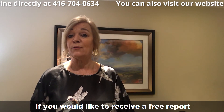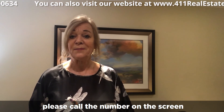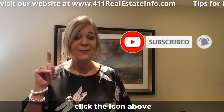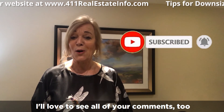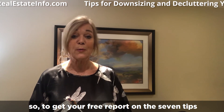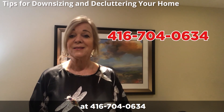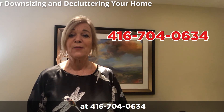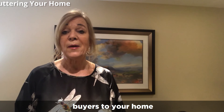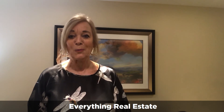If you'd like to receive a free report on the seven tips to help you downsize, please call the number on the screen. If you like this video, please subscribe and share. I love to see all of your comments. There are all kinds of tips about selling homes in these videos. To get your free report on the seven tips, call Yvonne Irvin directly at 416-704-0634. If you're interested in matching one of our buyers to your home, visit YvonneHasTheBuyers.com. Thanks for watching Everything Real Estate.